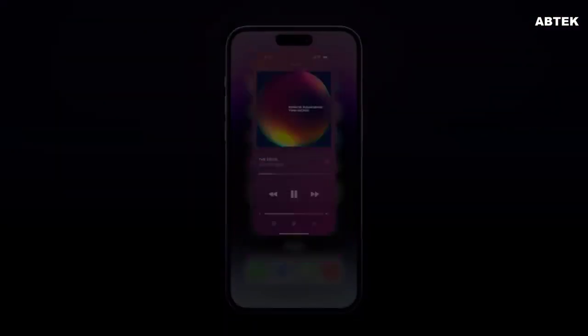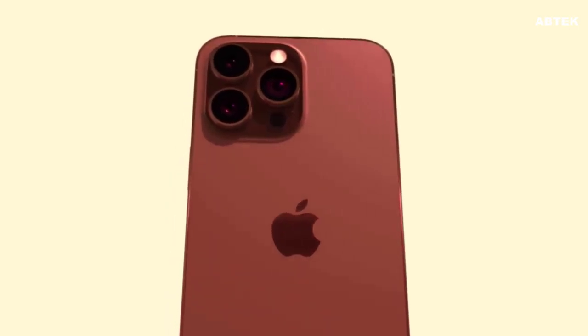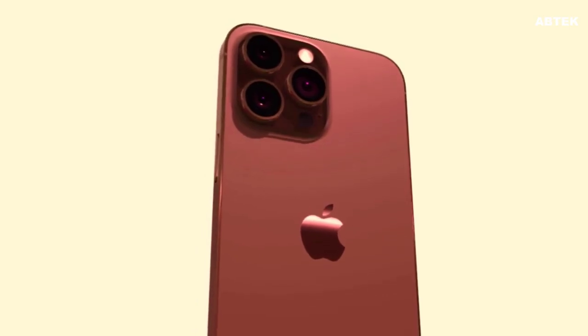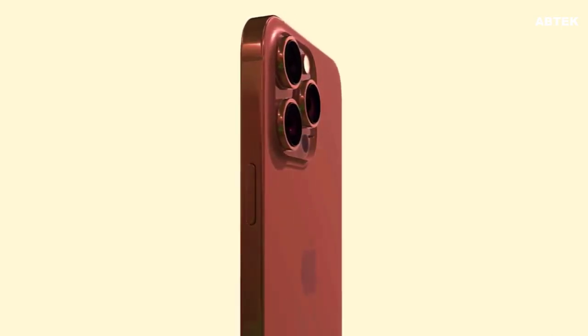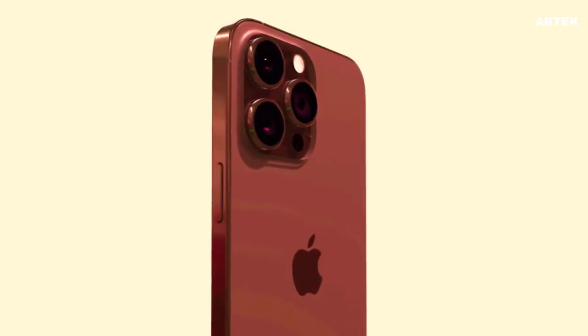For the action button, iPhone 15 Pro models are rumored to be equipped with a customizable action button like the Apple Watch Ultra. The button would replace the ring or silent switch that has been included on every iPhone since 2007. Users would likely be able to assign the button to various system functions, such as Ring or Silent, Do Not Disturb, Flashlight, Low Power Mode, and more.